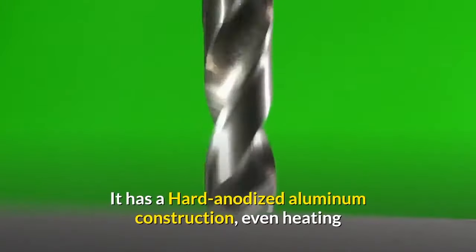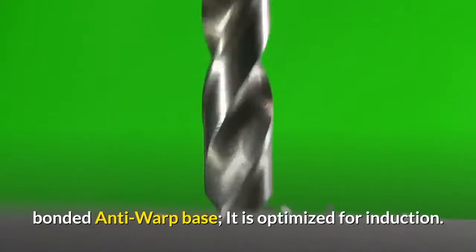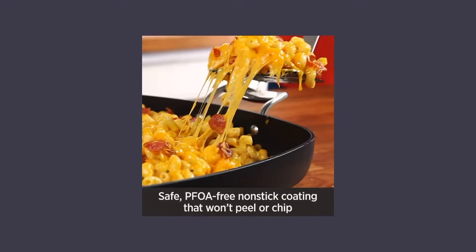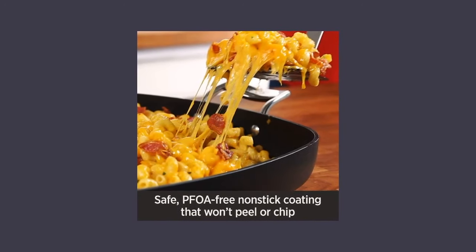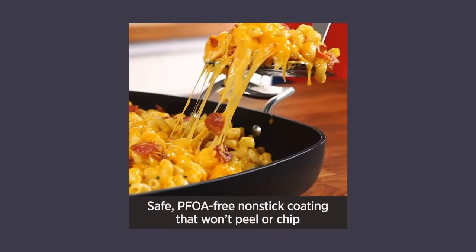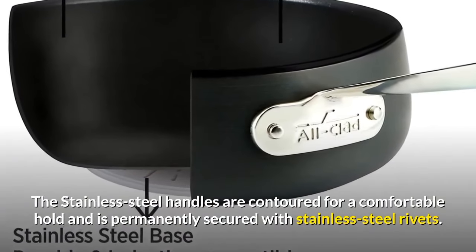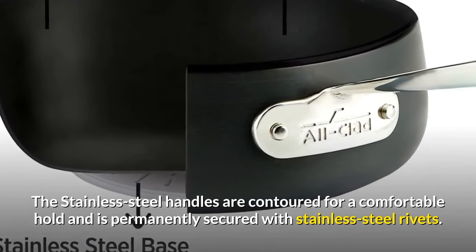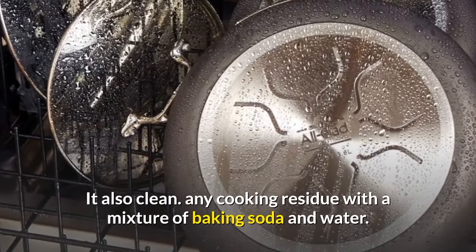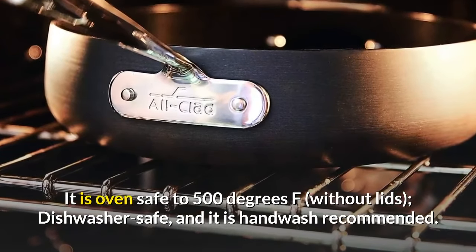This set comes with 8 and 10-inch fry pans with a wide flat base and versatile low-profile shape; lids are not included. It has hard-anodized aluminum construction for even heating and easy cleanup, with a stainless steel bonded anti-warp base optimized for induction. The All-Clad nonstick has a PFOA-free, scratch-resistant nonstick coating for healthier cooking with less fat. Heat sources include induction, gas, electric, ceramic, and halogen. The stainless steel handles are contoured for a comfortable hold and are permanently secured with stainless steel rivets.